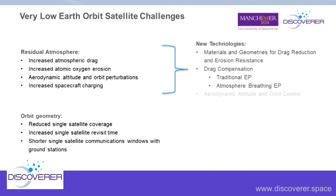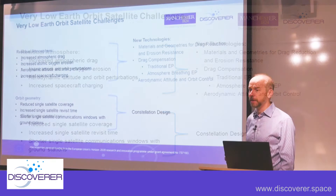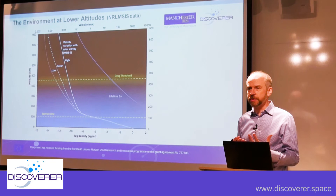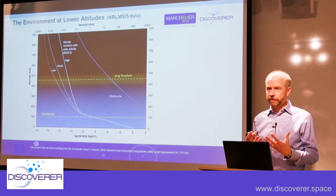For orbit geometry, this becomes a constellation design issue. For the same coverage you might need more satellites at a lower altitude, but if those satellites are smaller and simpler, there are still cost benefits. All of these technologies are driven by the idea of orbital aerodynamics — how gas interacts with the system, whether for drag reduction, materials properties, atmosphere-breathing electric propulsion, or aerodynamic control. They all link into aerodynamics at some level, so we need to understand what that environment looks like.